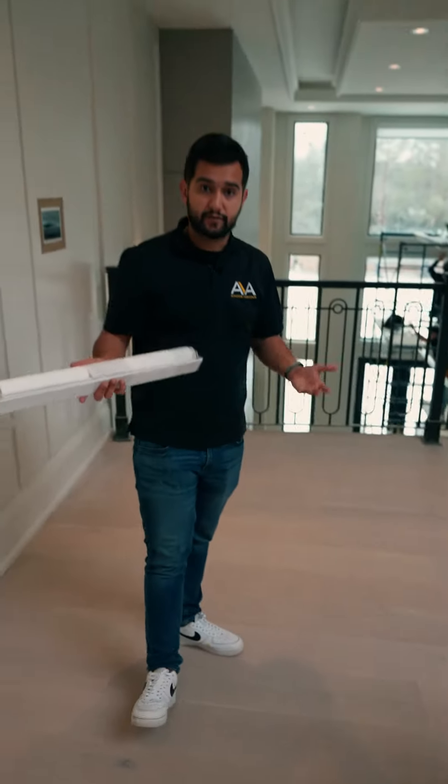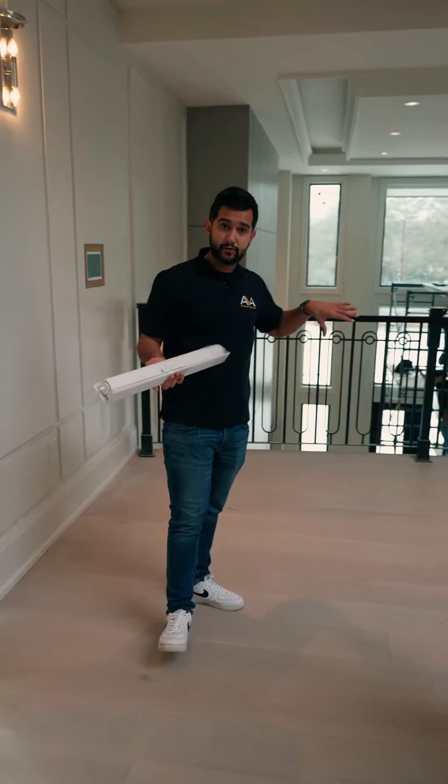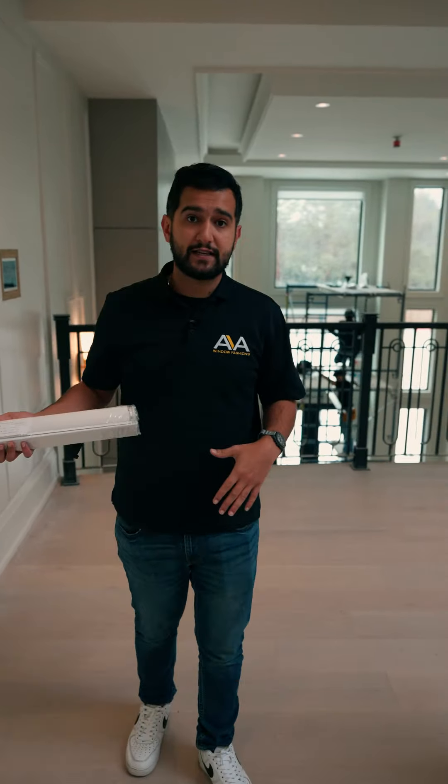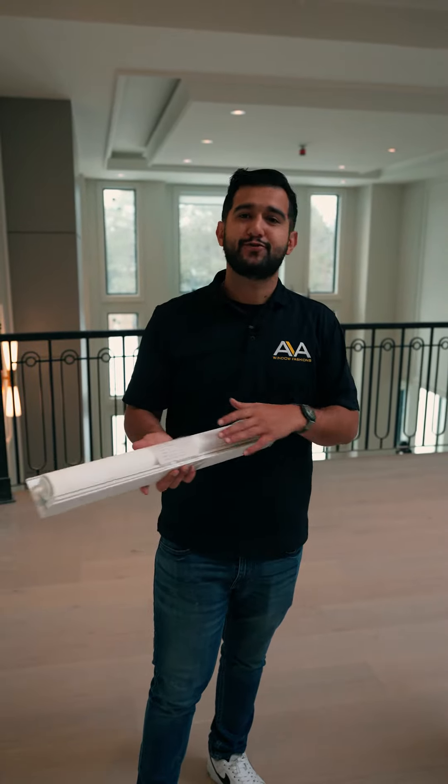You see the color is exactly the same as our fabric. For the main floor we chose a light filtering fabric that allows light to come in while keeping the heat out, and for upstairs the bedrooms mainly we've used a blackout fabric. That way when you sleep, you sleep.